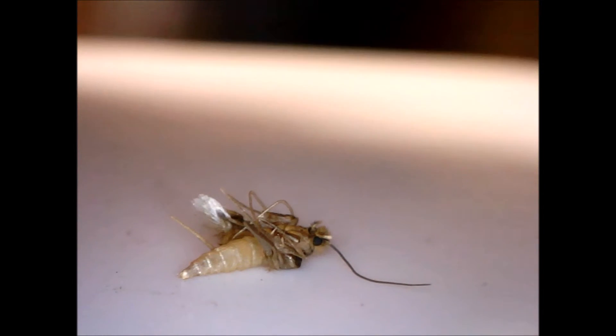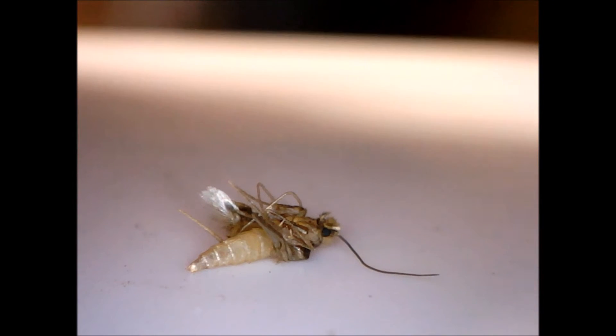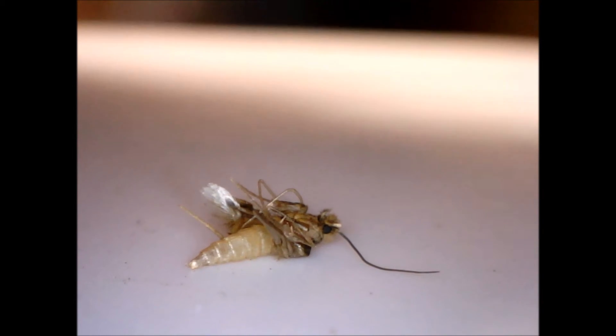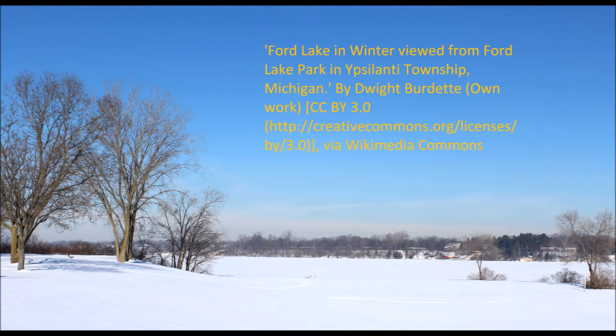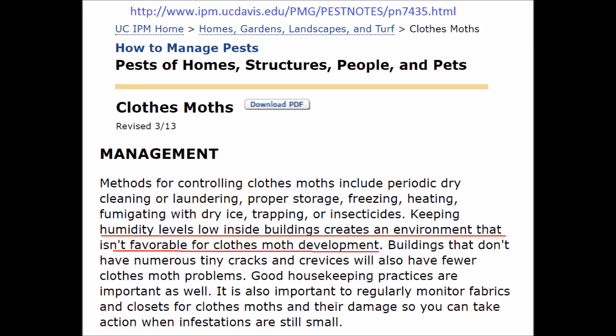Clothes moths are slowed down by cold weather, but they can develop even during the winter in heated buildings. This is an argument in favor of keeping your home as cold as possible during the winter. In general, winter is my favorite season of the year because it contains the least amount of bug suffering. In the summer, reducing the humidity of your home, such as through air conditioning, may reduce moth growth. Air conditioning can also prevent dust mites and other bugs. This is an argument in favor of air conditioning, although other considerations are relevant as well, including climate change impacts.